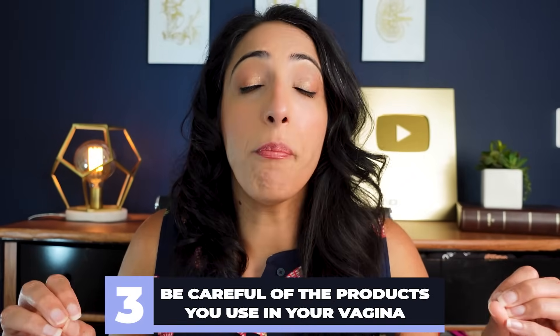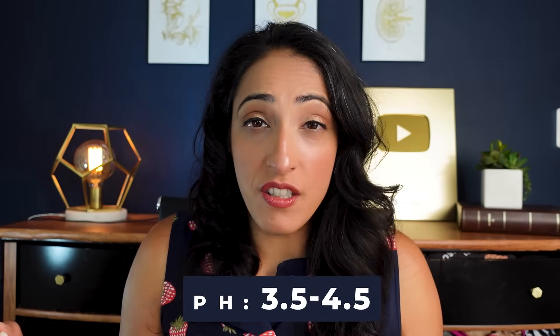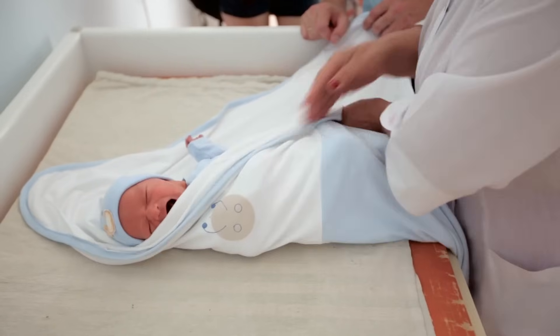Number three: be careful of the products you use in your vagina. The vagina is a very protected environment with a very specific pH that needs to be between 3.5 and 4.5, which protects it from recurrent infections and urinary tract infections. Most hygiene products marketed to women have a pH higher than eight, which can totally destroy the normal flora in your vagina and predispose you to dryness, itching, recurrent bacterial vaginosis, or recurrent UTIs. Douching is actually dangerous — studies have shown it's associated with preterm labor and pelvic inflammatory disease.